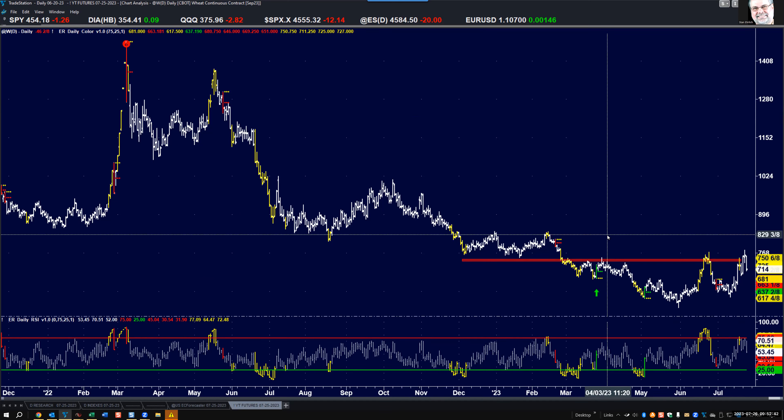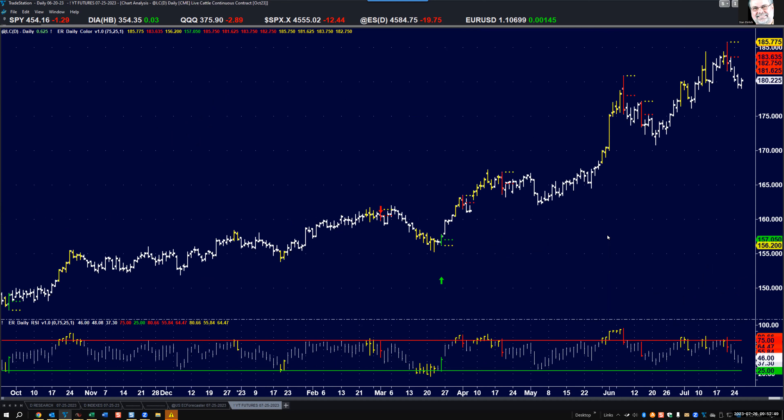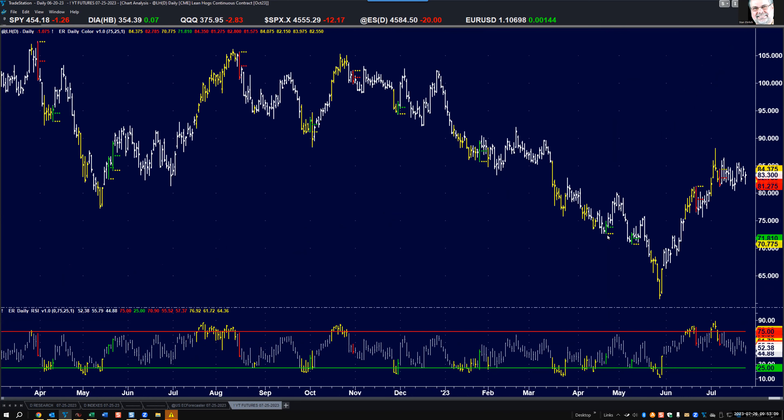Wheat: the long-term trend is down, to say the least. It got up to some resistance plus a little bit more, and it looks like we're turning down here as well. Cattle: the sell signal we got last week worked perfectly. This is the first day of a bounce — it went down three days in a row after a great signal, and I'm expecting to see lower levels.